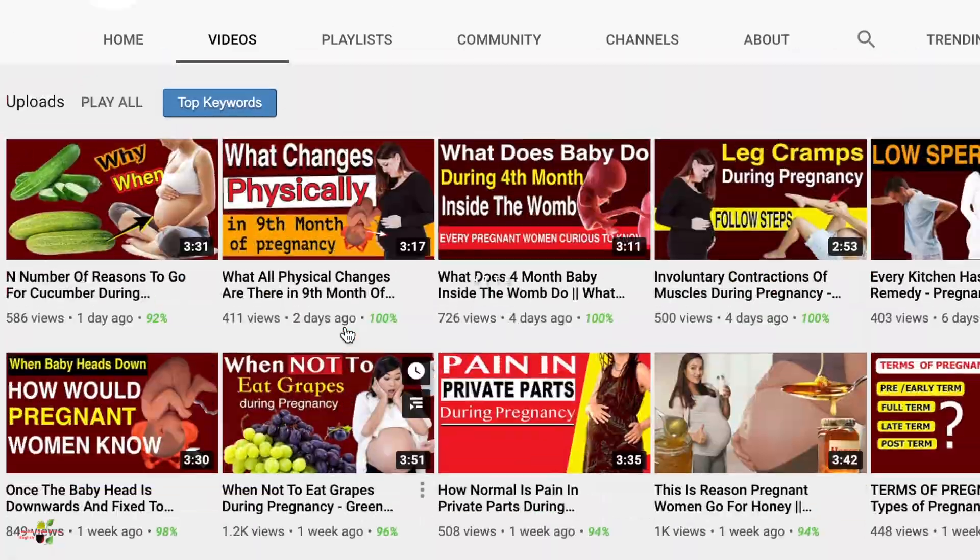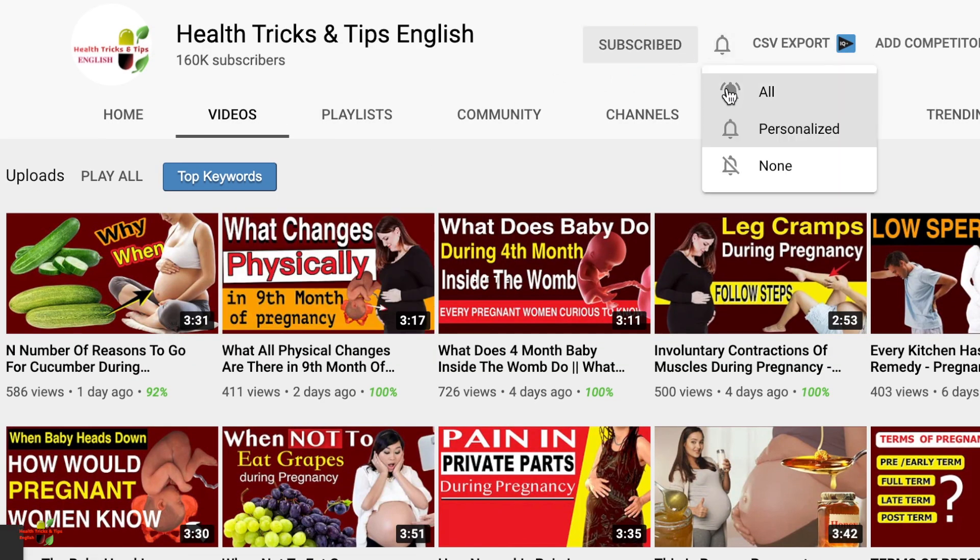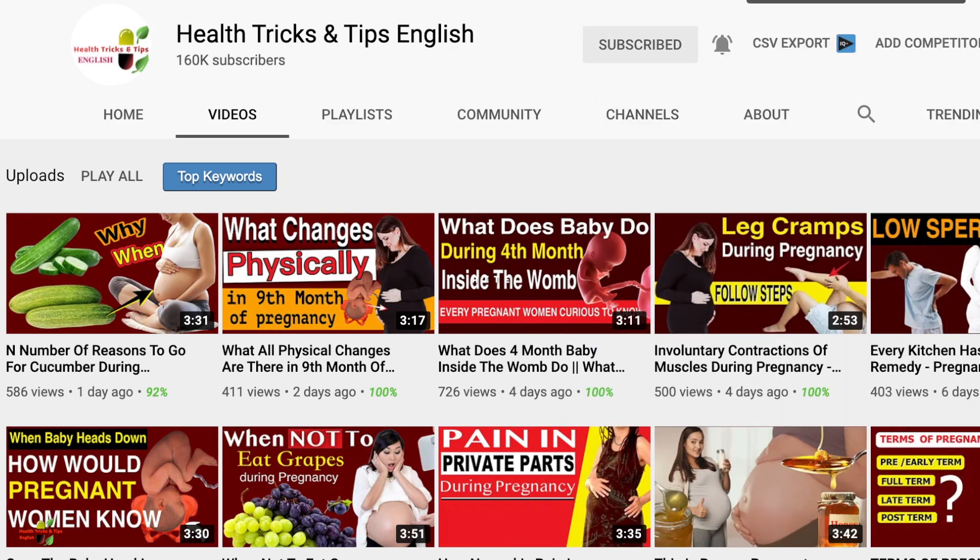Hello guys, welcome to the channel Health Tricks and Tips in English, the best pregnancy-centric channel. Today we're covering the second month of pregnancy.